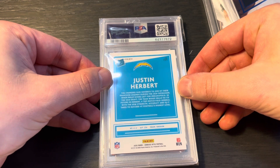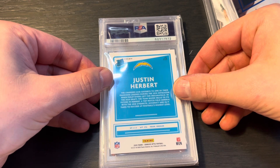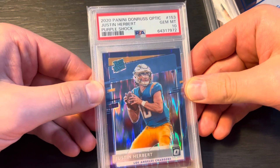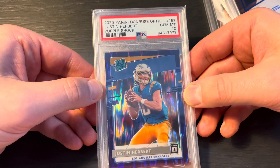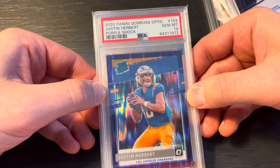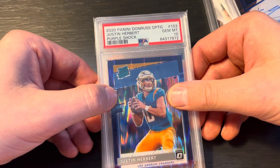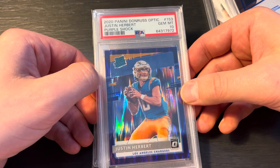Down to the last two. This is Justin Herbert. I bought this purple shock Optic at a local card shop. Hoping for a 10 — and we got a 10! Very, very happy. I think this goes for around $700 as a PSA 10. I was looking at comps and I know that if I got a 9, I would basically be breaking even because I bought this card raw for $100 and graded it for $150. I'll probably sell this — I don't care that much about Justin Herbert; this was more of a buy-sell kind of thing.